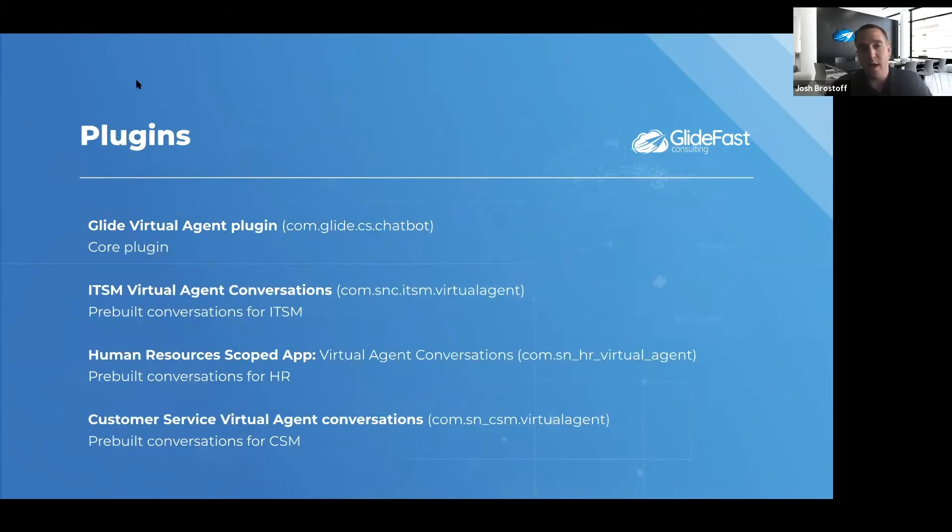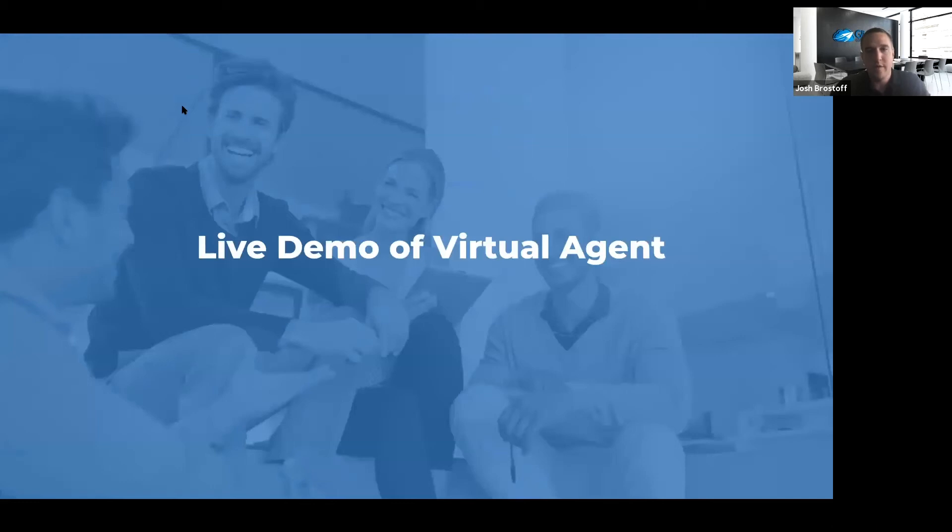There are four main plugin pieces within ServiceNow that give you a lot of strong out-of-the-box functionality, so you don't have to build your topics from scratch. ServiceNow gives you topics through ITSM virtual agent conversations, HR, and CSM as well — a lot of repeatable things from organization to organization. There's also a core piece that turns everything on at once. With that, I'm going to transition into a live demo of virtual agent within ServiceNow to give you a better idea of how this works.